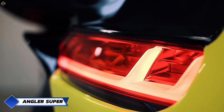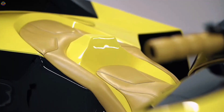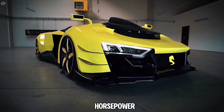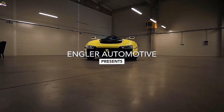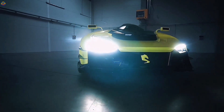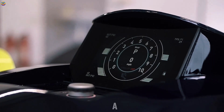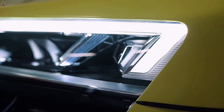Meet the Angler Superquad, the love child of a supercar and an all-terrain vehicle born to dominate both roads and the rugged outdoors. This beast roars with a V10 engine that pumps out a jaw-dropping 1,100 horsepower, capable of exceeding 200 miles per hour. The Superquad isn't just about raw power — it features sleek aerodynamic lines, carbon fiber bodywork, and an interior with leather seats and advanced digital displays that make you feel like you're piloting a spaceship rather than riding a quad.